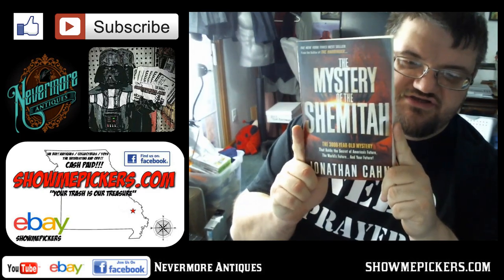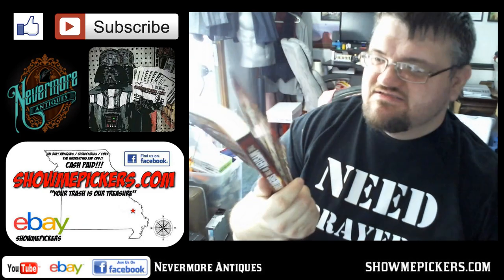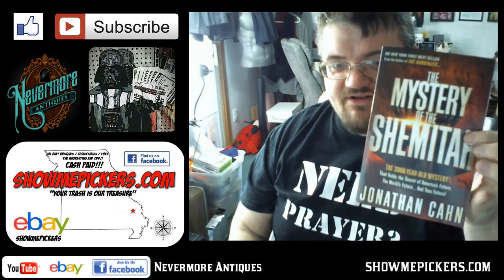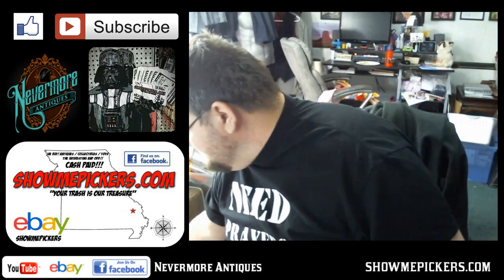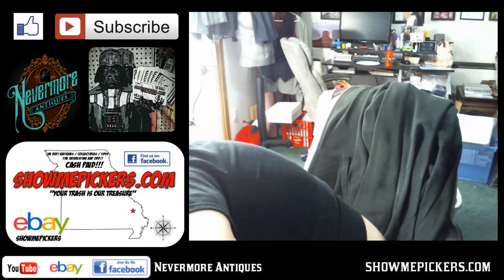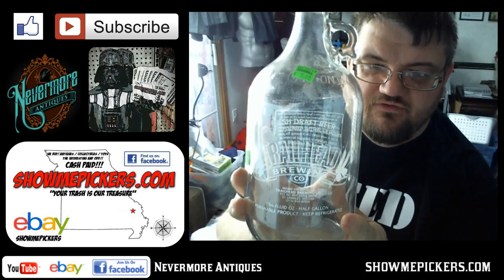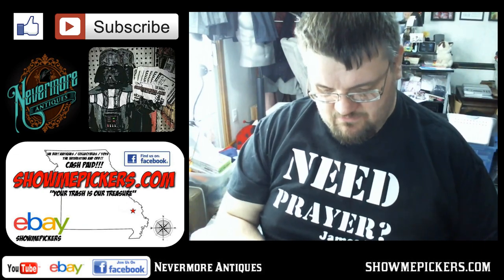I got this book — Jonathan Kahn, The Mystery of the Shmita. I'll put that in my booth for about $3 or $4; the price on it was $16.99. Somebody will buy it — it's a pretty good book, I read it. I bought it for full price. Here's another jug — it's kind of cool, it's a Trailhead Brewing jug. Somebody will like that.